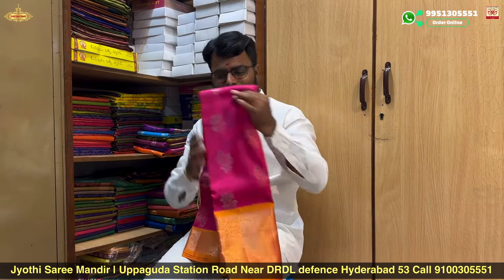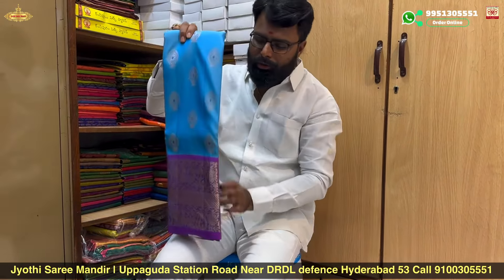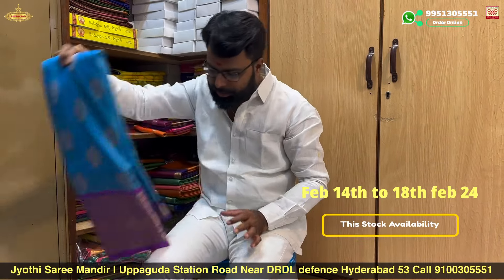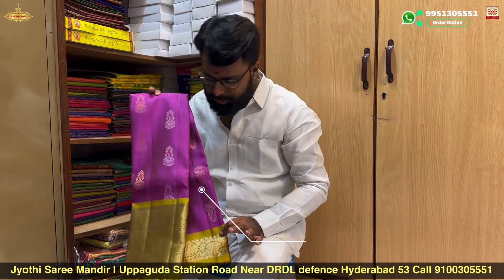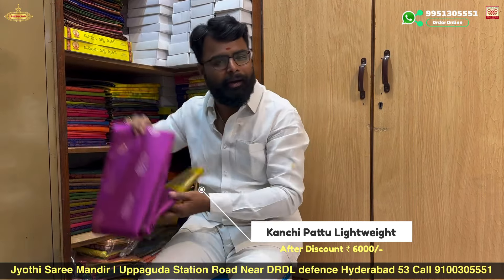It's a great variety of different designs and colors. This stock will be available in the next couple of days. If you like this collection, you can find a good range of lightweight sarees.